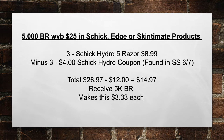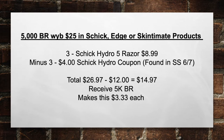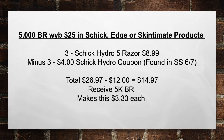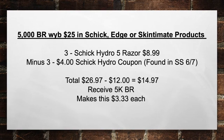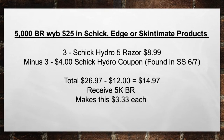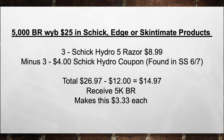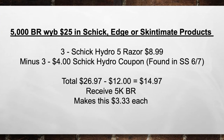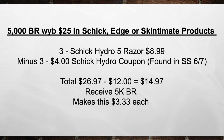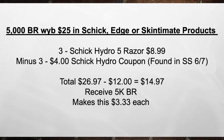Next, you're going to get 5,000 bonus rewards when you spend $25 in Schick, Edge, or Skintimate products. Pick up three Schick Hydro 5 razors at $8.99 each, minus three $4 Schick Hydro coupons found in the Smart Source on 6-7. That brings your total from $26.97 minus $12 in coupons to $14.97. Then you receive back a 5,000 bonus reward, making this $3.33 each.